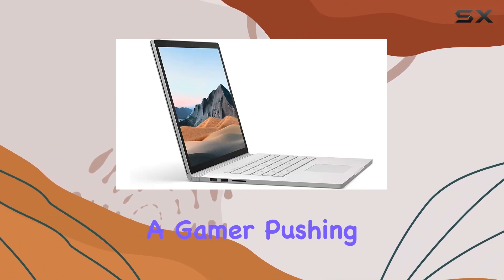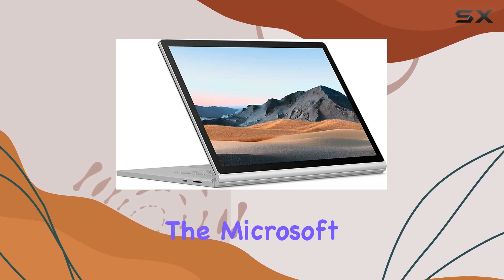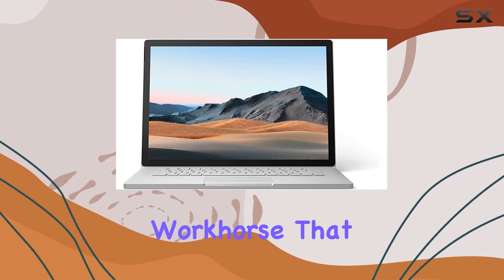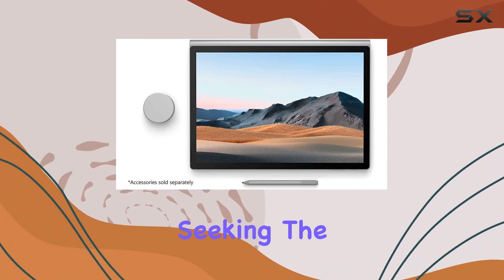Whether you're a creative professional, a gamer pushing the limits, or someone who demands top-tier performance, the Microsoft Surface Book 3 has you covered. It's a true workhorse that doesn't compromise on style, making it a compelling choice for those seeking the best in class.